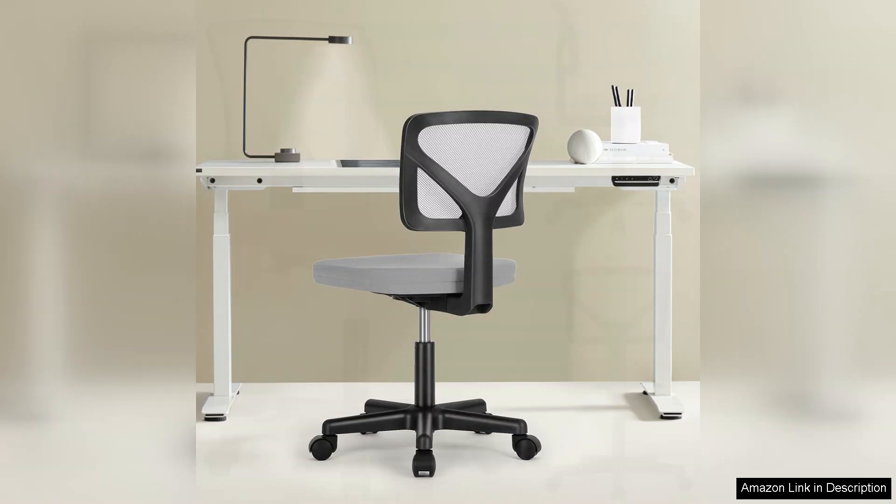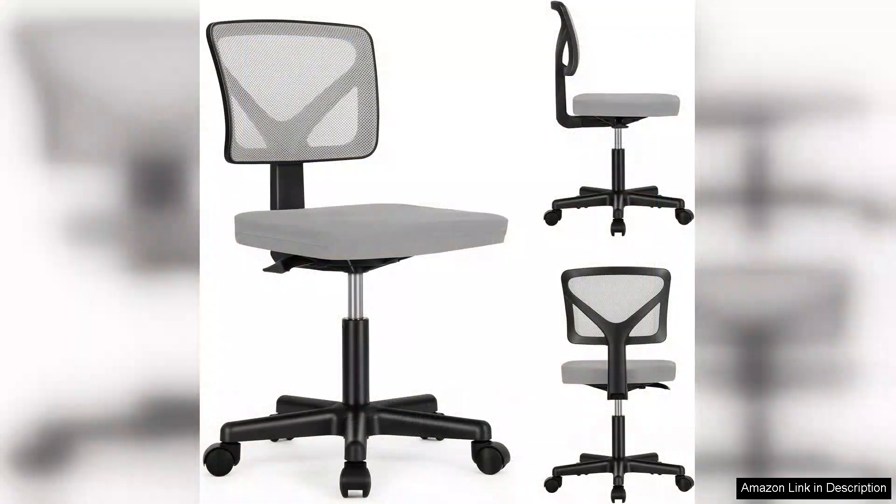In summary, the Sweet Crispy Armless Desk Chair is a fantastic addition to any workspace. Its ergonomic features promote better posture, while the armless design enhances mobility. The adjustable height ensures versatility, although a firmer cushion would elevate comfort during prolonged use. For anyone seeking a stylish, functional chair that won't break the bank, I highly recommend it. This chair has truly enhanced my work from home experience.